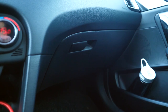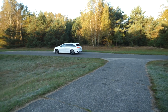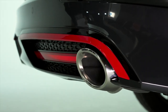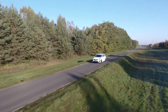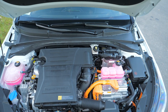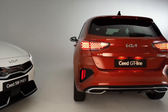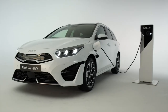The biggest mechanical changes in the refreshed Ceed are under the bonnet. You can choose from 1.0, 1.5, and 1.6 petrol engines, plus a 1.6 diesel. The 1.5-liter petrol makes 160 horsepower and can also be a mild hybrid. The diesel is only available as a mild hybrid.